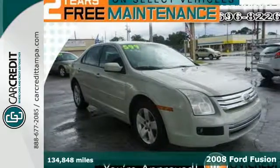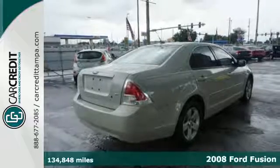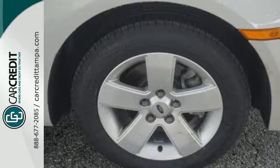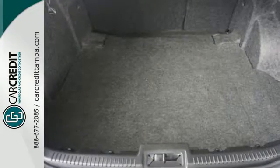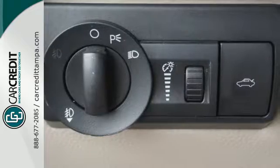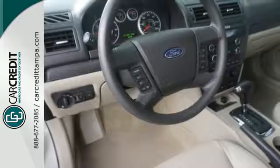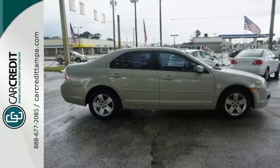This 2008 Ford Fusion stands apart with a bold design and spirited performance. It's stylish and provides a relaxed ride with great features like a multi-function remote, auxiliary audio input, CD player, and power windows, locks and mirrors. It also has a tire pressure monitor and an anti-theft system. Take it for a test drive today and see why people love the Ford Fusion.